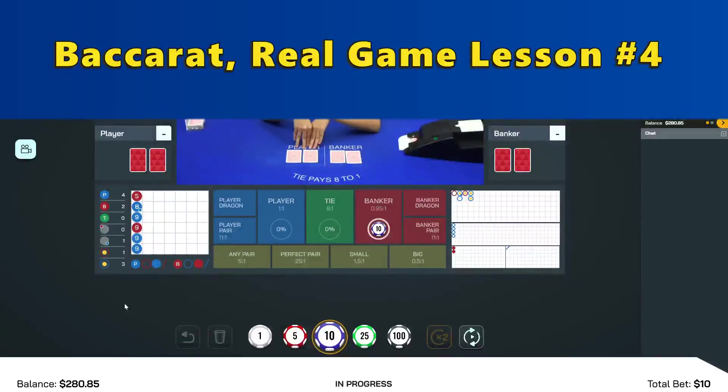I never meant to encourage or show off gambling. By placing a small amount bet, I'll show you cases of spotting or predicting patterns on the derived maps.